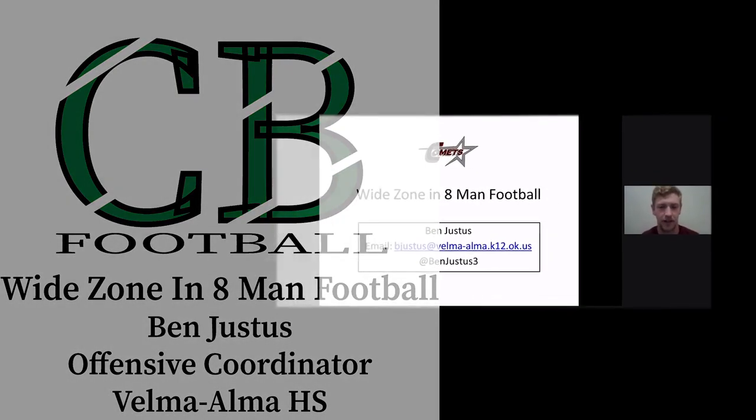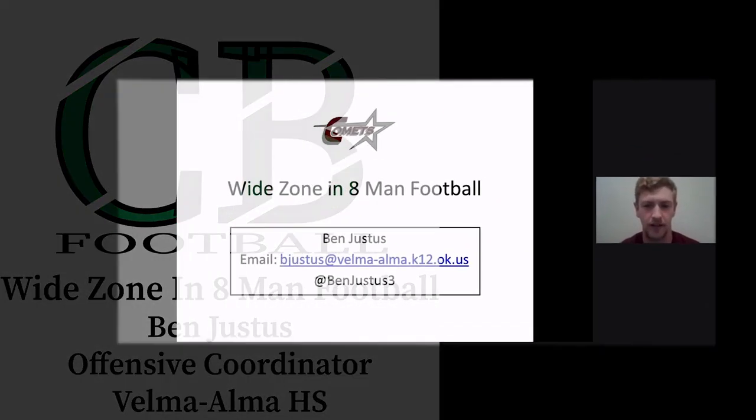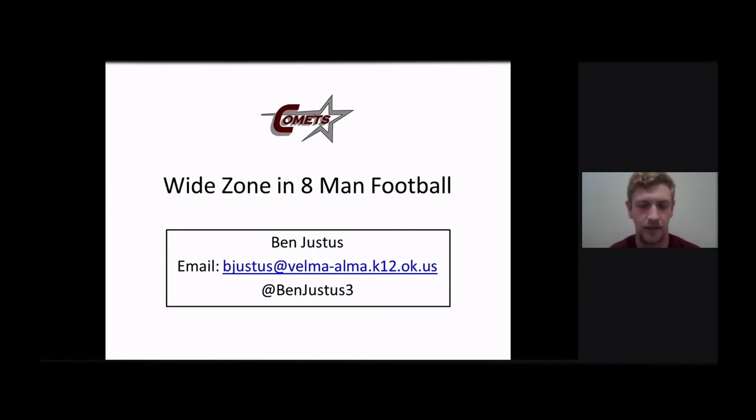Hey, I'm Ben Justice. I'm the offensive coordinator at Velma Elma High School in Velma, Oklahoma. We went eight-man a couple years ago. This is wide zone in eight-man football.